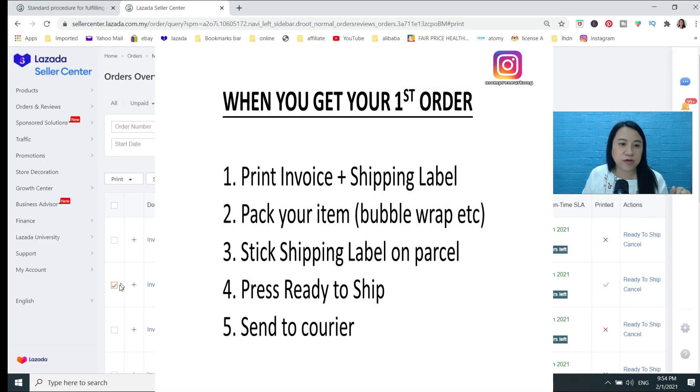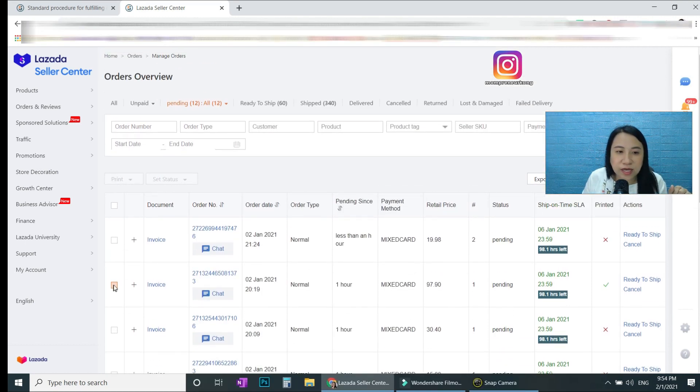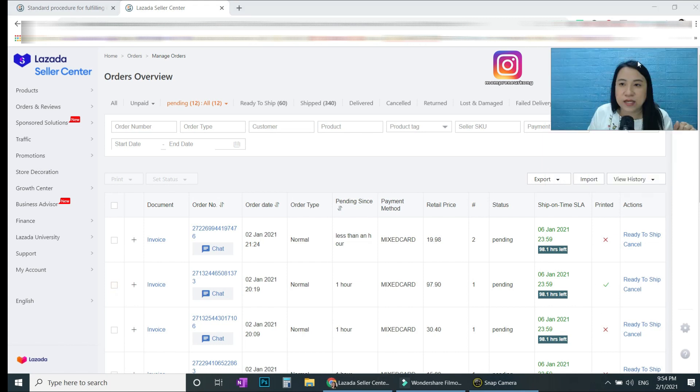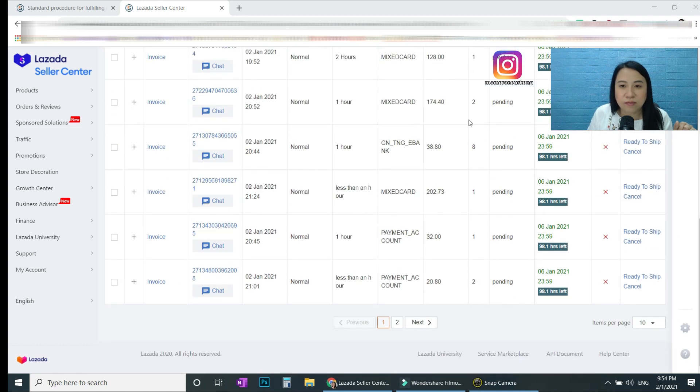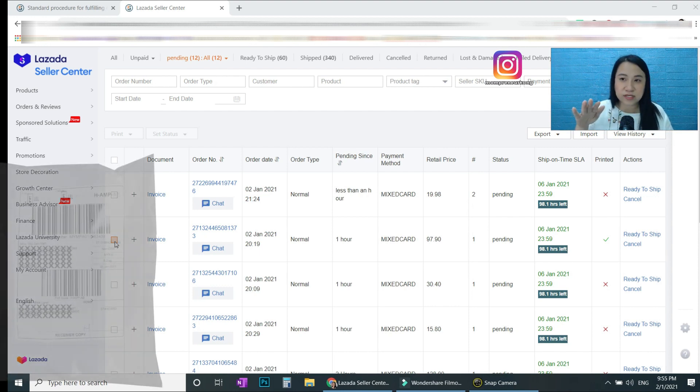After printing, you can see a green tick next to the order you printed. You can also see how many items are in each order. Once you have the invoice ready, go and pack the items quickly. Stick the courier slip on top of the package. For example, if this customer bought three items, pack all three.